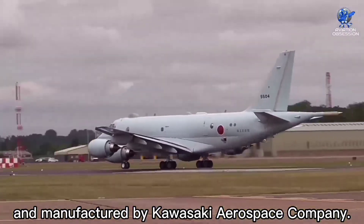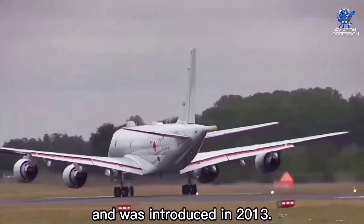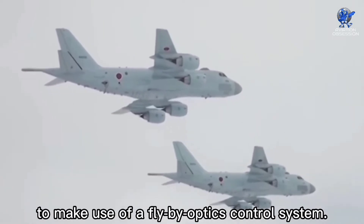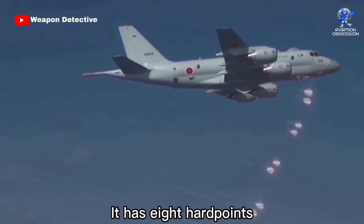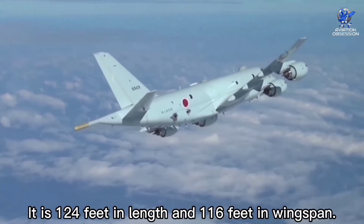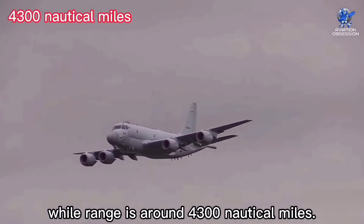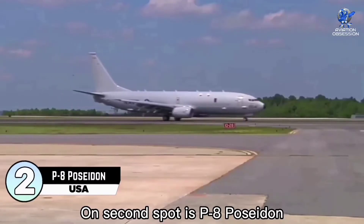At number three is the Kawasaki P1, a Japanese maritime patrol aircraft developed and manufactured by Kawasaki Aerospace Company. It took its first flight on 28 September 2007 and was introduced in 2013. The P1 is a purpose-built maritime aircraft with no civil counterpart. It has the distinction of being the first operational aircraft in the world to use a fly-by-optics control system. It contains an active electronically scanned array radar system, eight hardpoints, and eight internal bomb bay stations with a capacity of 19,800 pounds. It is 124 feet in length with a 116-foot wingspan. Maximum speed is about 538 knots, range is around 4,300 nautical miles, and its cost is around 164 million dollars.